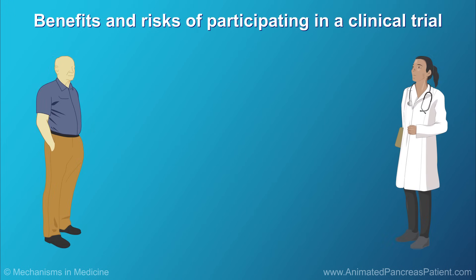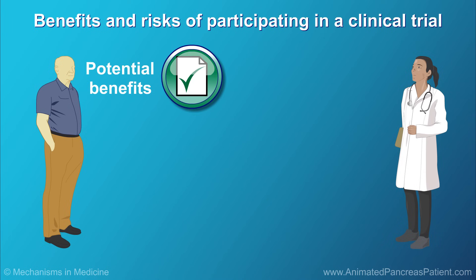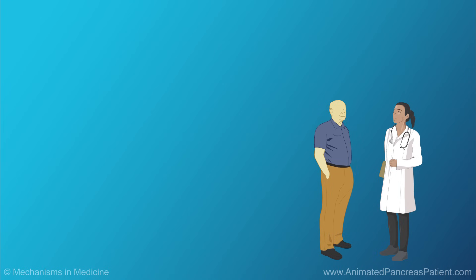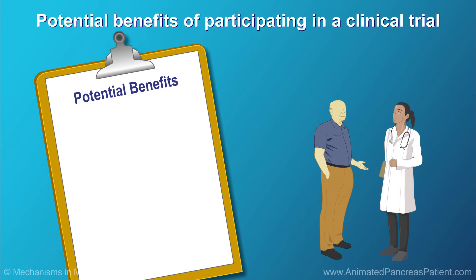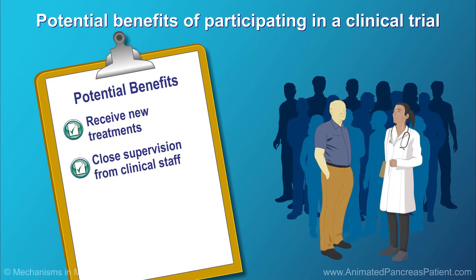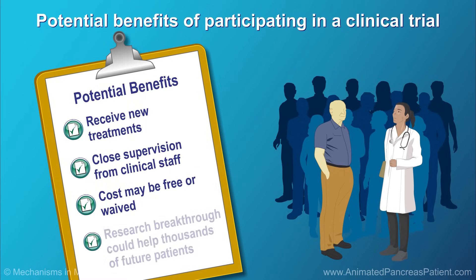Patients who want to volunteer need to understand the potential benefits and risks of participation in a clinical trial. Patients may personally benefit from receiving new therapies or procedures. They receive close supervision from clinical staff. Sometimes the cost of the new drugs or testing is free or waived. Participants may also be part of a research breakthrough that helps thousands of future patients.